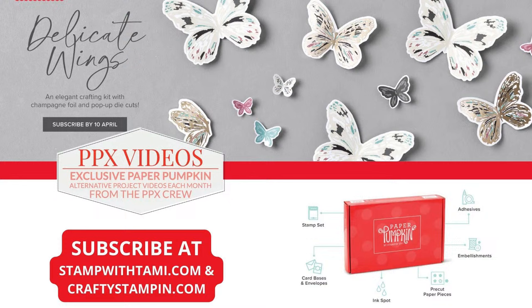For Paper Pumpkin, this month's kit is the Delicate Wings. Subscribe by April 10th, and if you subscribe with Tammy or myself, you'll get a bonus of about six alternate videos from the Paper Pumpkin exclusive video crew, or PBX for short.